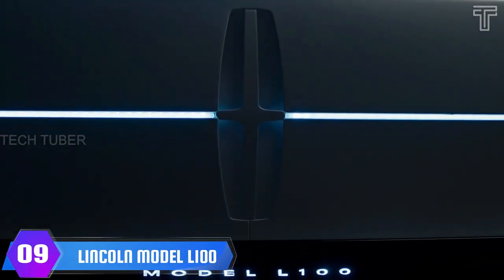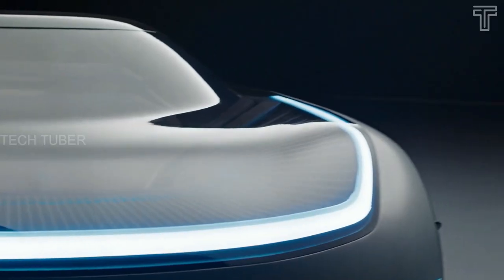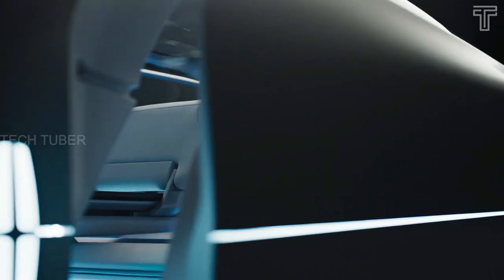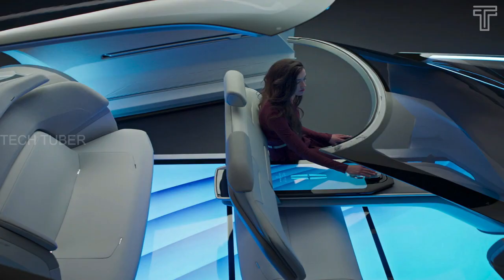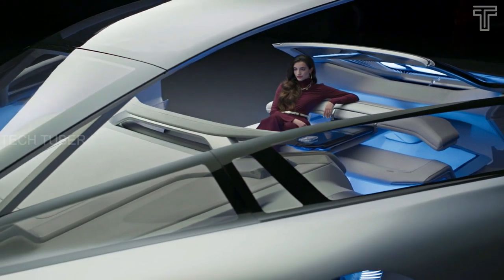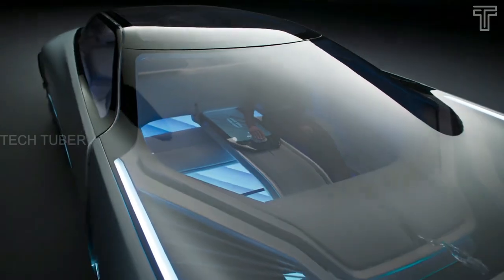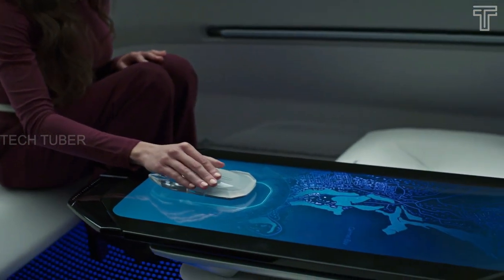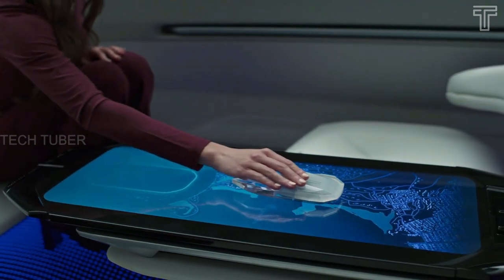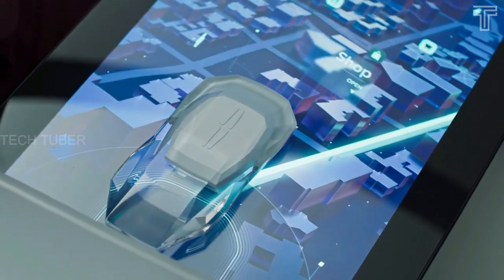Lincoln Model L100. The L100 is a sleek fastback with nearly 360 degrees of glass encircling the cockpit, 4-foot-long doors that move out and open, and a roof that lifts up to make it easier for passengers to get in and out. This concept is an electric autonomous living room, complete with a miniaturized model of the car that replaces a steering wheel and works through the center console screen — Lincoln calls it a chess piece.